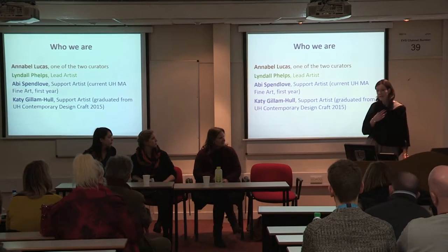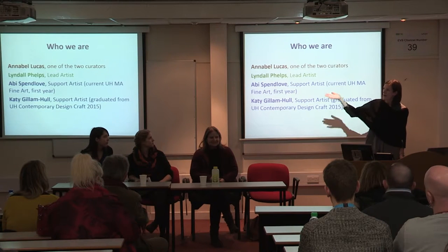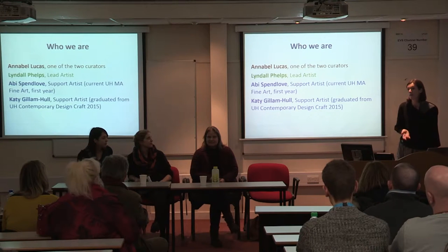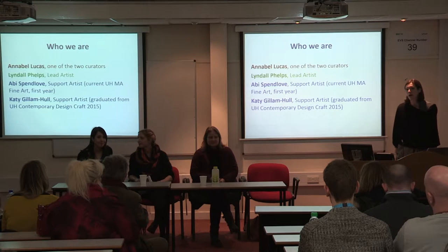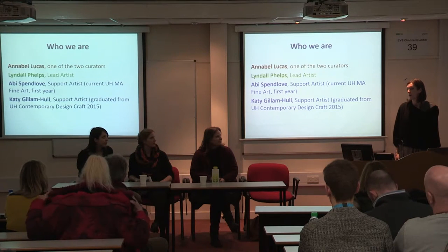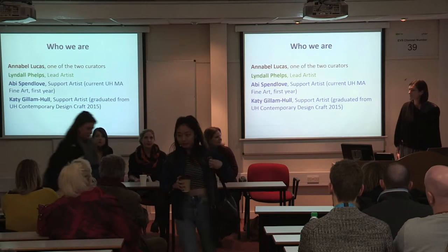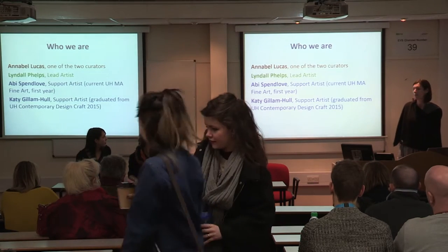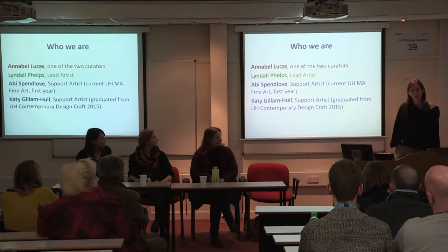We have our lead artist for the project, Lyndall, sitting here. We have Abby Spendlove, who some of you might know — Abby is currently doing an MA in Fine Art with us at UH. And we have Katie Gillam-Hull at the end, who some of you know particularly well from the Contemporary Design Craft course. Katie graduated last year from that course. Lyndall is the lead artist on the project, and Abby and Katie are the support artists.